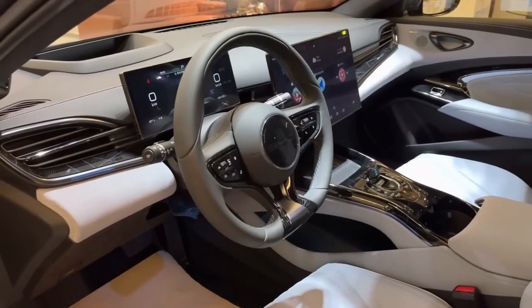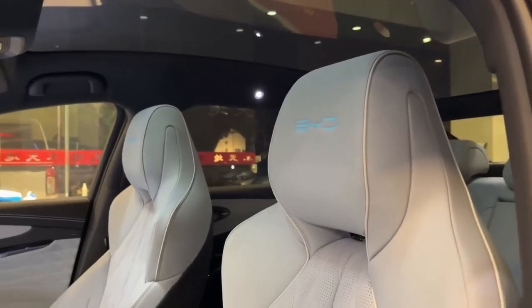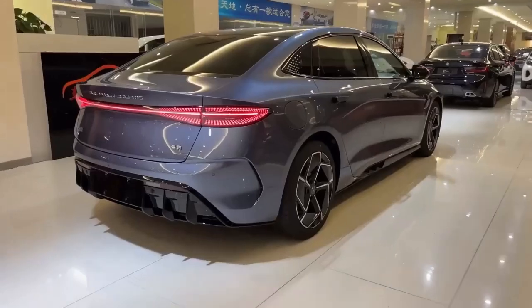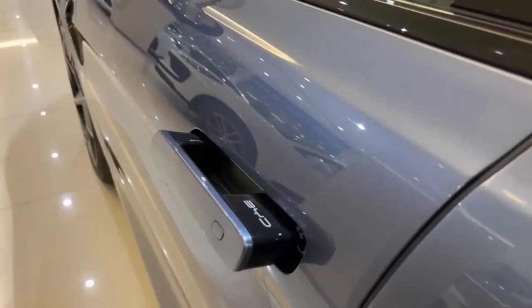The BYD SEAL is a testament to the rise of Chinese automakers. Companies like BYD are proving they can compete globally, offering innovative, high-quality vehicles that are reshaping the landscape. The success of the BYD SEAL shows a bright future — it's pushing the boundaries of what's possible. Chinese automakers are here to stay. What do you think about the rise of Chinese automakers? Leave a comment below and let's start a conversation.